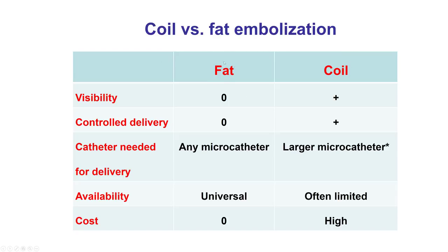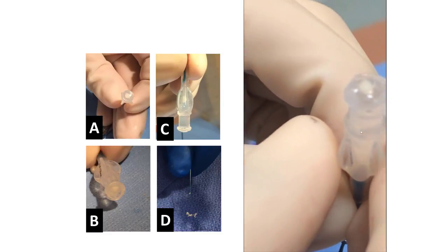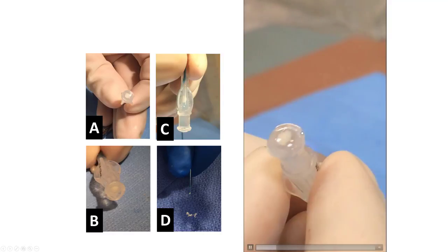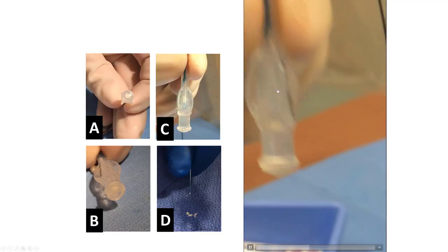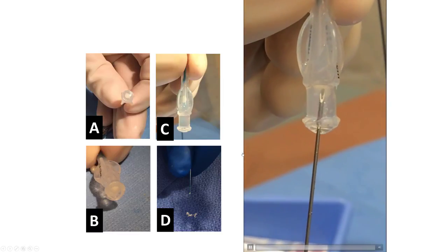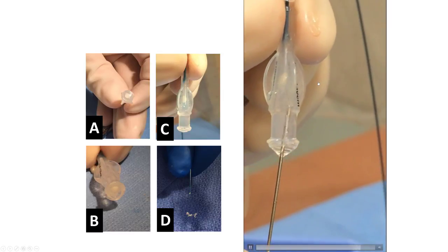Fat and coils have advantages and disadvantages. Fat is universally available and has zero cost, but you cannot see it and it may not be as effective. Coils are more expensive and not available in all cath labs, and sometimes need a larger microcatheter — although 0.014 inch coils such as the Axium from Medtronic do fit through a standard 0.014 microcatheter like the Corsair or the Caravan. Fat is harvested from the axillary area using forceps, placed at the top of the microcatheter, which is then turned upside down; because fat is lighter than water, it rises up into the hub. It can be helped with a needle, then a small amount of saline is injected with a small syringe, delivering the fat to the site of interest.